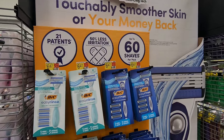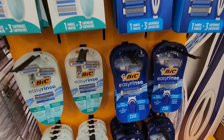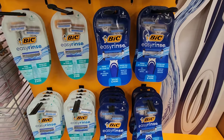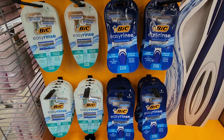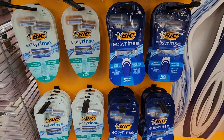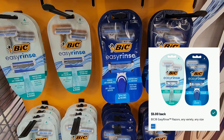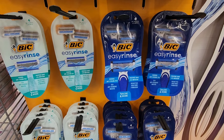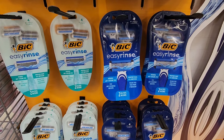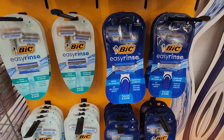This next deal is on the Bic Easy Rinse razors. They are both priced at $6.47 — the women's in the light blue and the men's in the dark blue. Ibotta is giving us $5 back and it attaches to either one. That's going to lower your cost down to just $1.47. I think that is an awesome price for disposable razors, so if you use this product, I would definitely stock up.